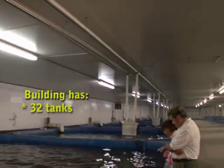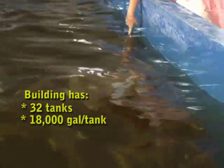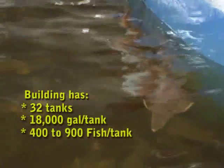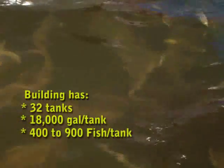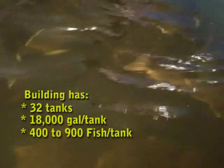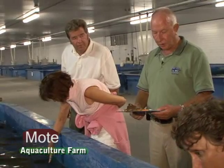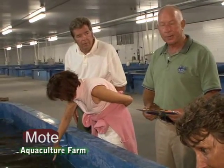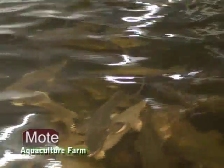This building has thirty-two tanks. Each tank is eighteen thousand gallons and can hold between about four hundred and nine hundred fish depending on size. These are two-year-olds, and we've got fifteen hundred fish in this tank — probably a combination of male and female — and we'll be getting ready to divide and sex them soon.